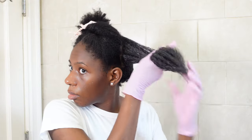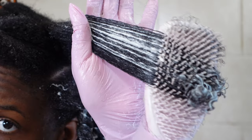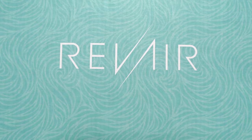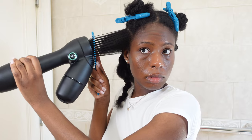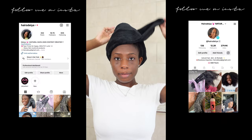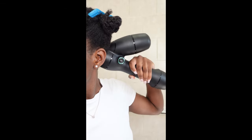Look at that definition — oh my god! Deep conditioning is one of my favorite steps in my wash day routine. This is only going to be part one of prepping me for my protective hairstyle. In the next video you guys are going to see me blow out my hair using the RevAir reverse blow dryer, and I am so excited. I'll see you guys in the next video next Sunday — bye!